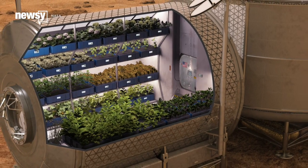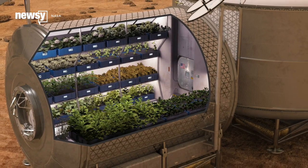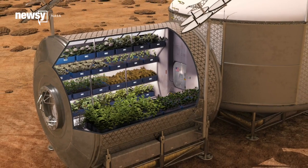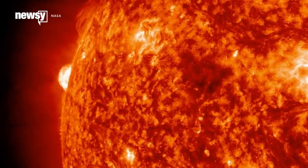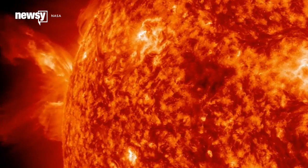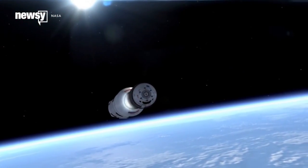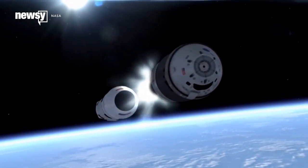Plants could also serve as more than just a food source. They also absorb carbon dioxide during photosynthesis, which could decrease strain on atmosphere scrubbers. Their antioxidant content could counteract some negative effects of radiation exposure from the sun. And it's a nice hobby for astronauts sealed in a tube on their way to Mars for months at a time.